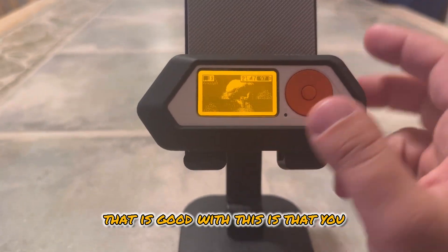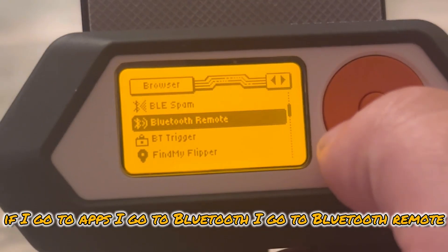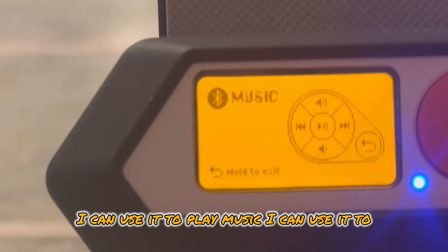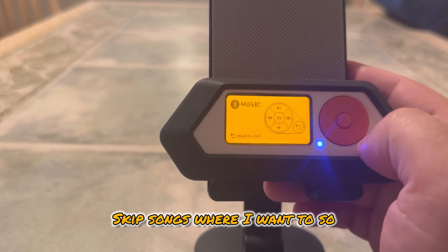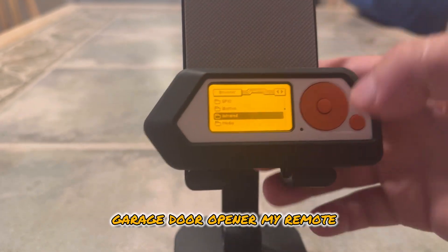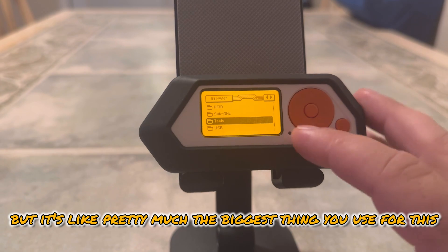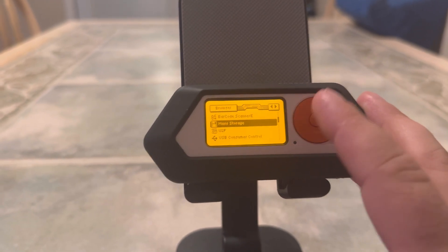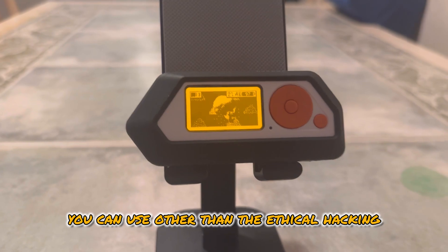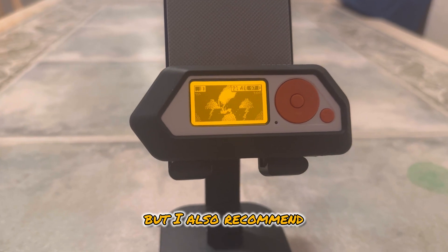An everyday use case that's good with this is that you can use it to control your phone. If you go to Apps, Bluetooth, then Bluetooth Remote, you can use it with Apple Music — play music, skip songs. So again, it's a giant remote. I use it for my garage door opener, and as a backup when I lose my TV remotes. I also use this as a USB storage device for mass storage. The universal remote is really the main practical everyday use beyond the ethical hacking stuff.